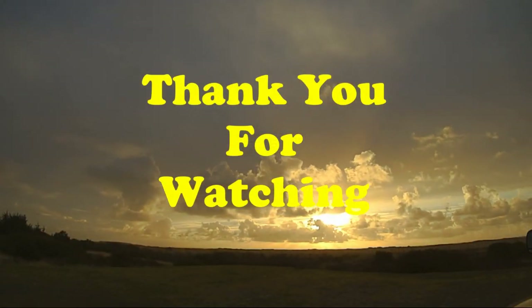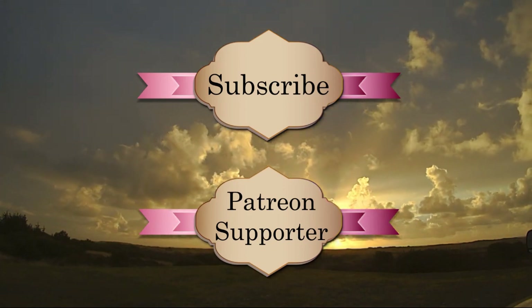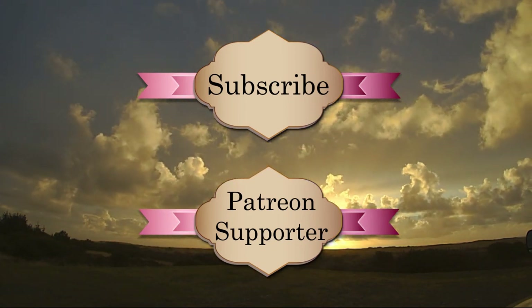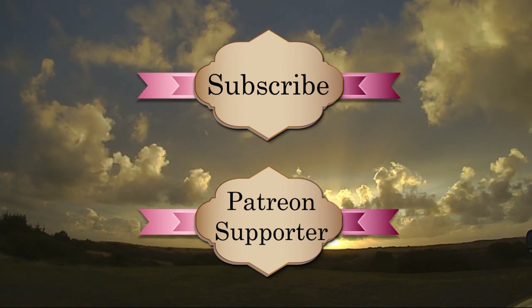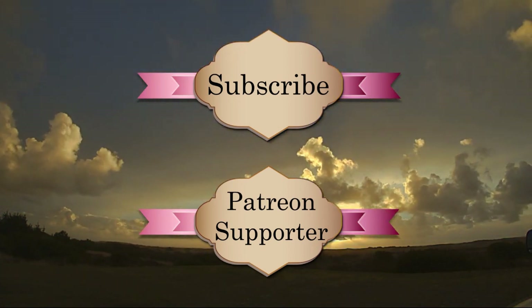Thank you for watching our videos. Please take the time to subscribe and consider being a Patreon supporter. There are many more adventures and some big surprises coming in the future with your help. Thanks again.